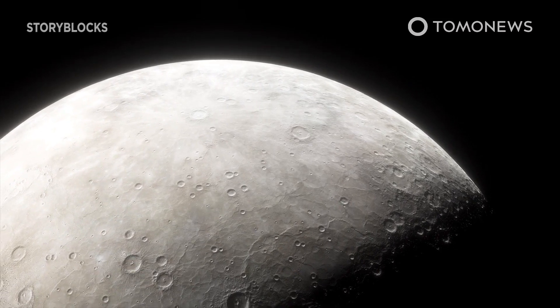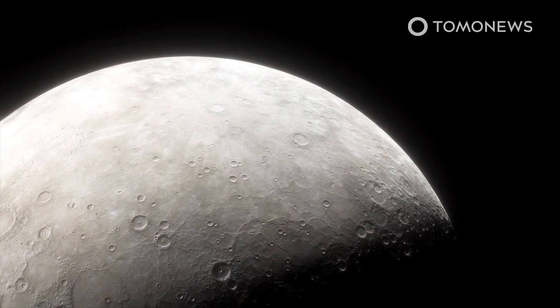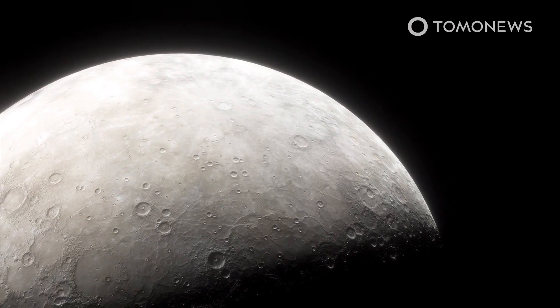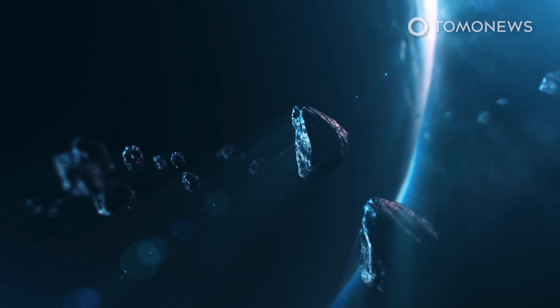The news release cited the paper's first author and biochemist at the Institute, Branch Jones, as saying this process may account for up to 10 percent of the water on Mercury. Jones said the remaining water on Mercury likely originated from impacts with water-bearing asteroids.